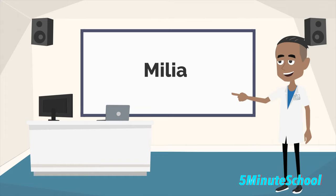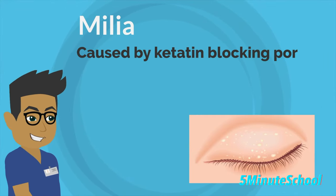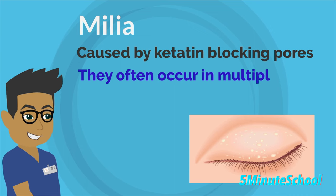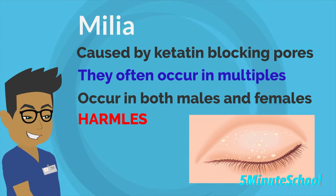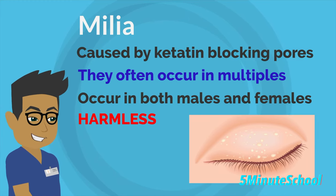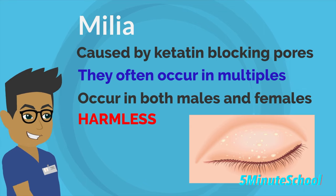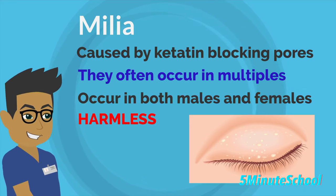Milia or milium cysts are small epidermoid cysts which contain keratin. They occur in multiples and are very common, affecting individuals of all ages and both sexes. These cysts are harmless and are seen as small pearly white papules. They are commonly noticed in infants, where they often disappear on their own after a few weeks. In adults they are also present but may persist for a longer period of time.